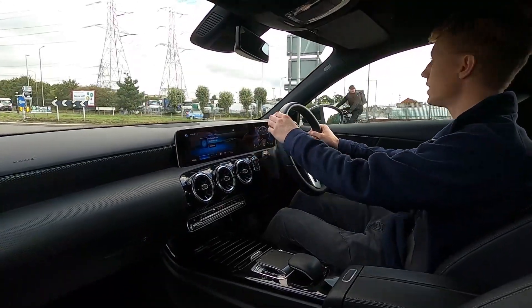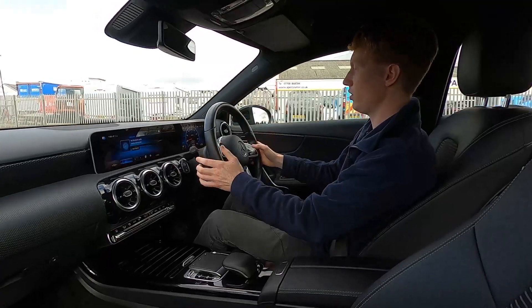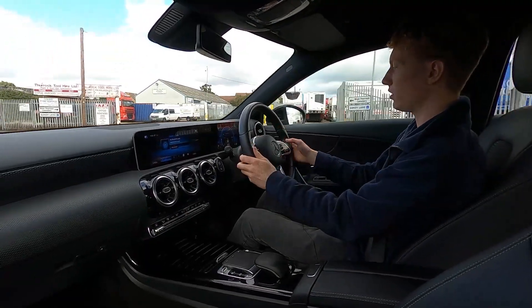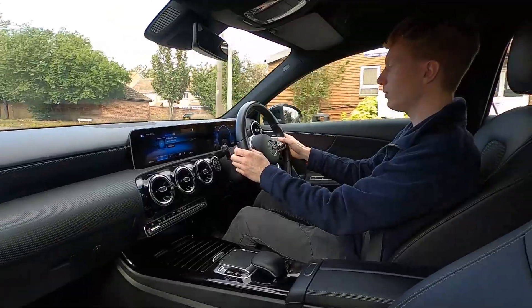You've also got a digital driver display on the instrument cluster, and you can change the theme and look of the driver display using the right-hand side steering wheel controls, so it gives it a different feel depending on what you like the look of.